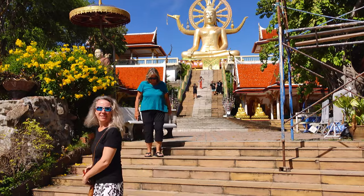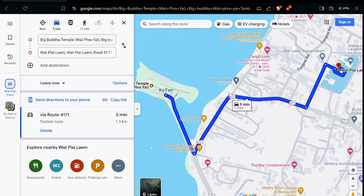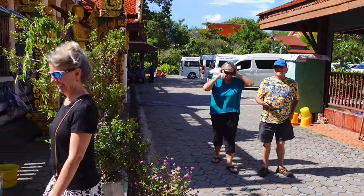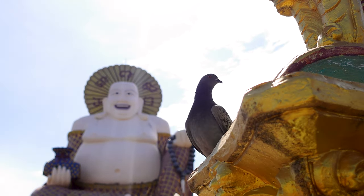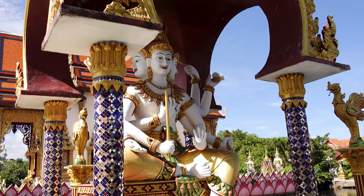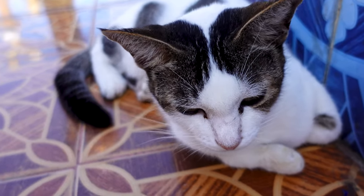Yeah, so that just happened. Next stop, Plai Laem temple complex. Just a few minutes down the road lies Wat Plai Laem. This stunning Buddhist temple sports a unique design blending Chinese and Thai traditions. The entire complex is adorned with colorful murals and intricate details designed by a famous Thai artist, and this cat is really grateful for the shade it provides.